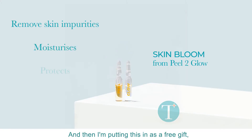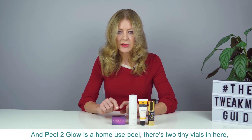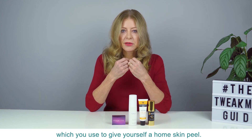And then I'm putting this in as a free gift, which is the Peel to Glow Skin Bloom. Peel to Glow is a home-use peel — there are two tiny vials in here — and you can look up the details elsewhere on the website, which you use to give yourself a home skin peel.